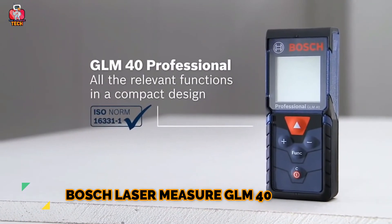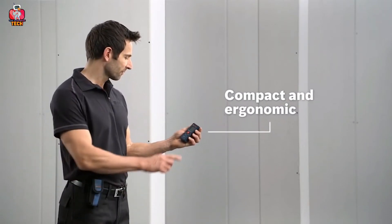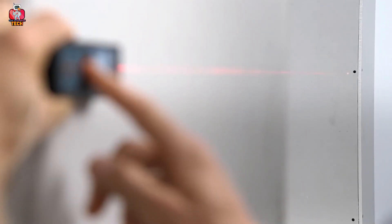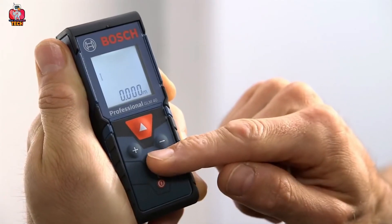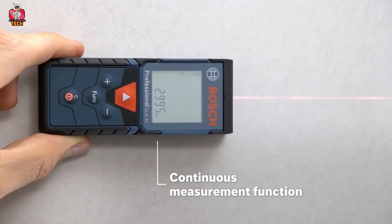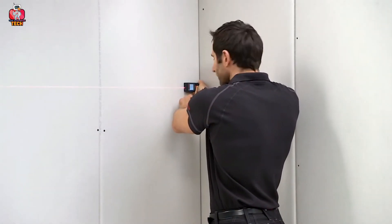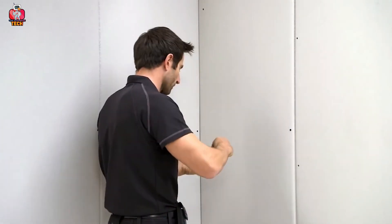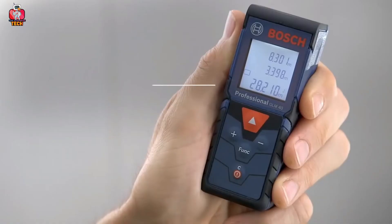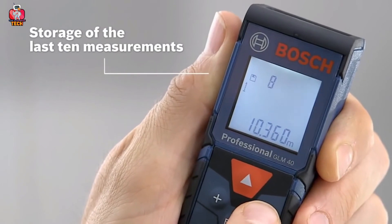Bosch LaserMeasure GLM40 is a multifunctional device ideal for professional as well as daily use. This compact and ergonomic device can measure distances up to 40 meters. You just have to point the laser at the desired target and the Bosch GLM40 will measure the distance, volume, and area, and even add or subtract values. It has a 10 measurement storage capacity. The backlit display enhances readability. You can set units in inches, meters, and feet. The sound effect can also be muted. Its features include robust and shock-proof housing with IP54 protection. Order this handy pocket-fit gadget for reliable measurement results.